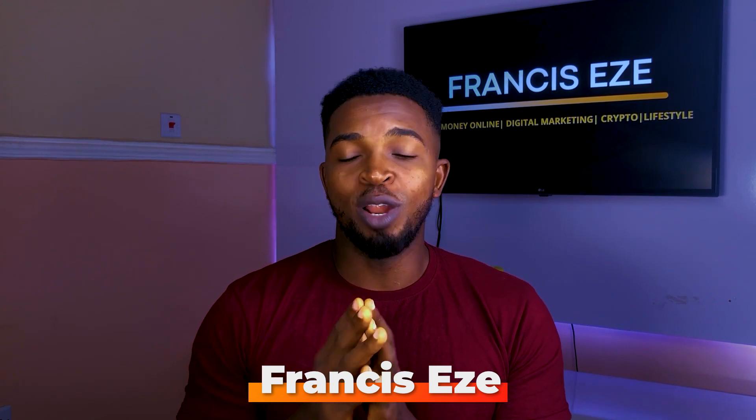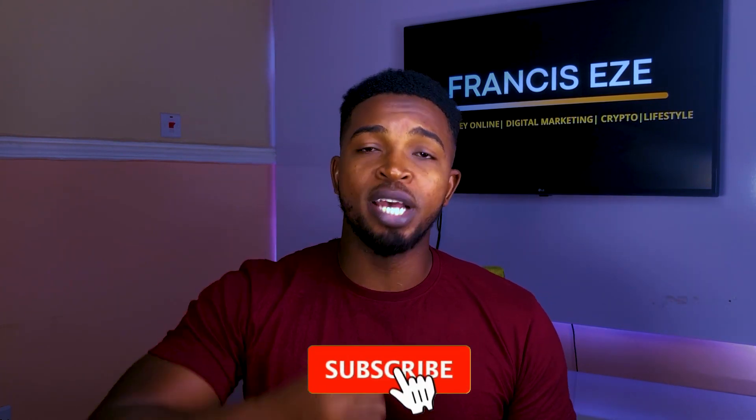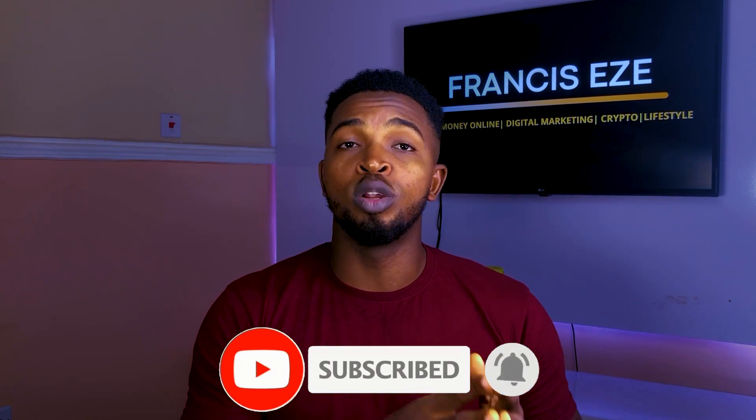Welcome to my channel. I'm Francis Azia and I'm all about teaching you how to make money online and giving you valuable information on everything concerning making money online. If this is your first time, you are super welcome. If you're a returning viewer, you're also very much welcome. I'll indulge you to like this video, subscribe to this channel, and smash that bell notification icon so you don't miss out whenever I drop content like this.